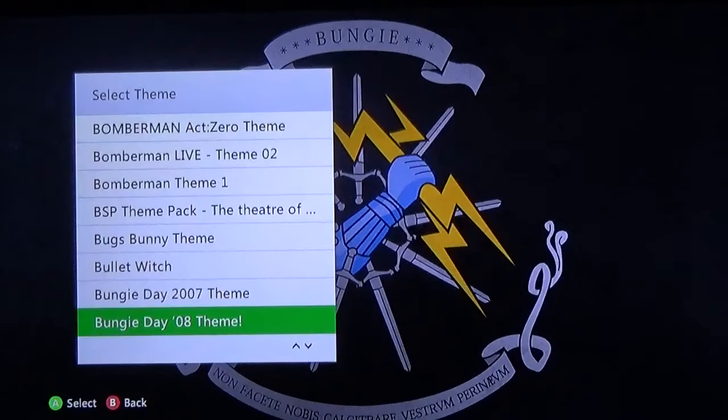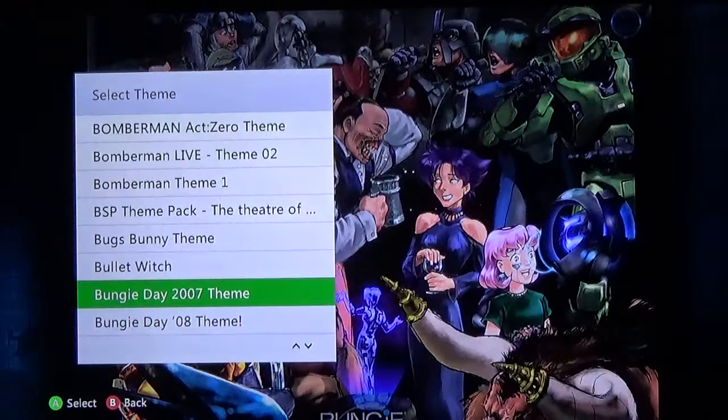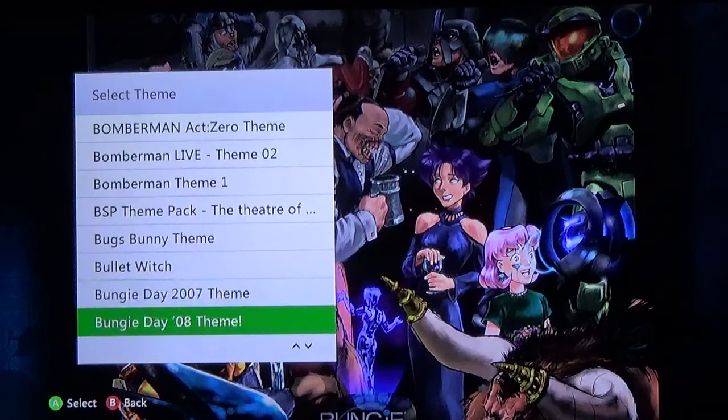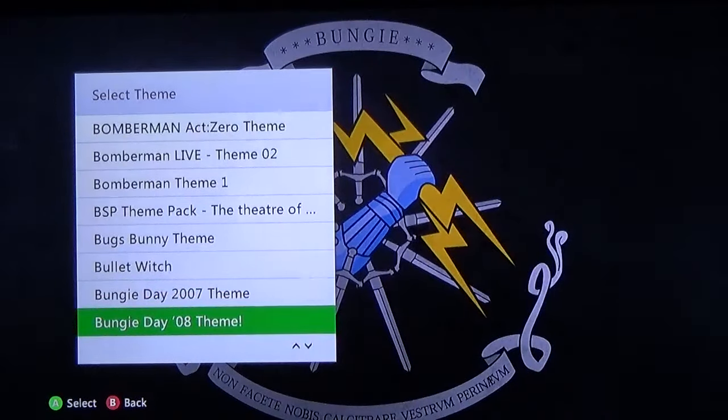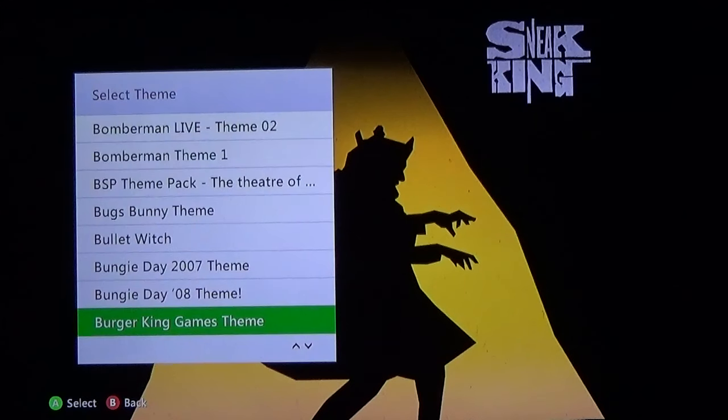The 2008 Bungie Day one is not as good — this is just like a love letter to old Bungie 2007 and before, so it's much more simplified. Burger King — I do have the Sneak King, not a good game, but it was like two bucks back in the day when you bought a Whopper. Burnout Revenge — not bad.